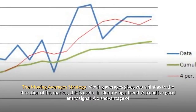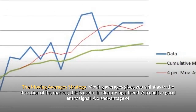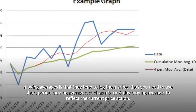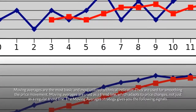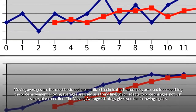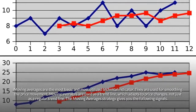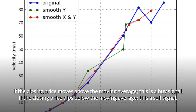The moving averages strategy — moving averages give you a hint as to the direction of the market, which is useful in identifying a trend. A disadvantage of moving averages is that they tend to lag the market, so you need to use short period moving averages such as a 5 or 6 day moving average to reflect the current price action. Moving averages are the most basic and most utilized technical indicator, used for smoothing price movement and as a trend line that adapts to price changes. Signals: if the closing price moves above the moving average, that's a buy signal; if the closing price dips below the moving average, that's a sell signal.